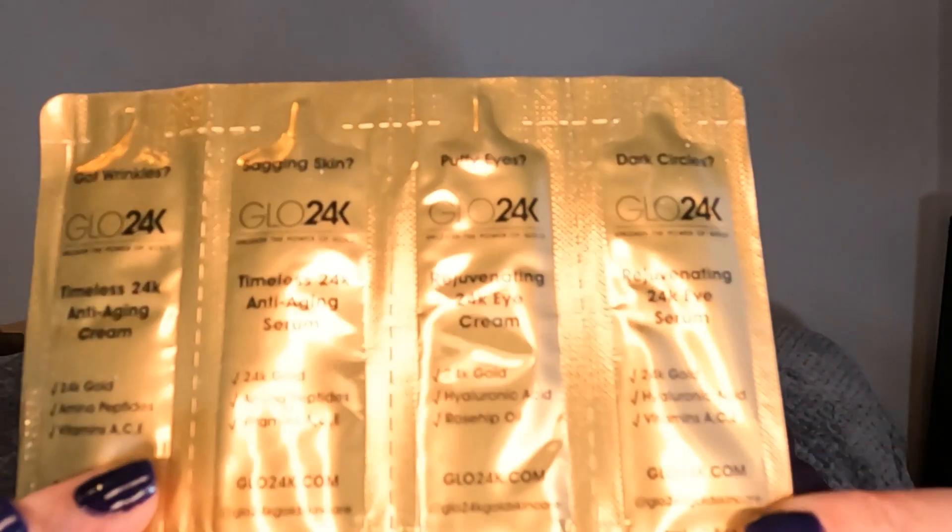This month we actually have an extra treat — Glow 24K sachets. It's like a system and it says it's the perfect introduction to the range. This sachet includes four of Glow 24K's top products formulated to help maintain the skin around the eyes, face and neck, including the Timeless 24K anti-aging cream, the Rejuvenating eye cream, the Timeless anti-aging serum, and the Rejuvenating eye serum that targets the delicate skin around the eyes. There's also a code to get money off if you want to buy it. You'll probably get a couple of uses out of each one, so it's a nice little extra, and I don't think I've tried anything from that brand.